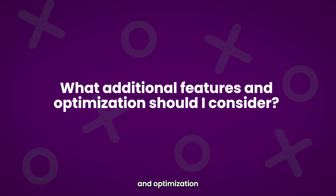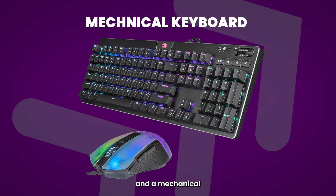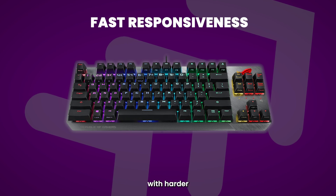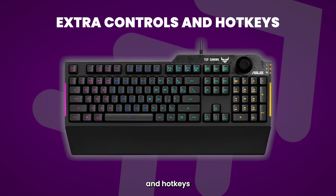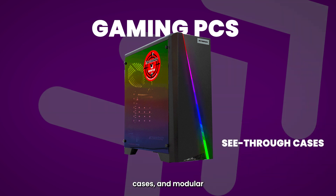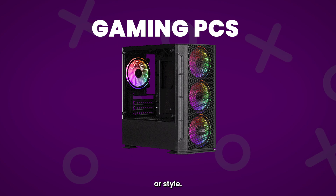What additional features and optimization should I consider? Using high-quality peripherals like a gaming mouse and a mechanical keyboard can ensure pinpoint precision and faster responsiveness so you can play at your best. They're also made with harder-wearing materials for long-lasting durability, and come with extra controls and hotkeys that you can customize to your game. Many gaming PCs offer customizable RGB lighting, see-through cases, and modular components, allowing gamers to personalize their setup to match their color scheme or style.